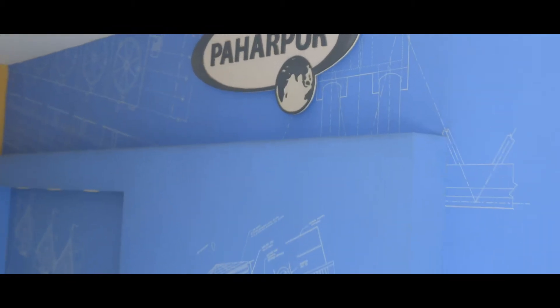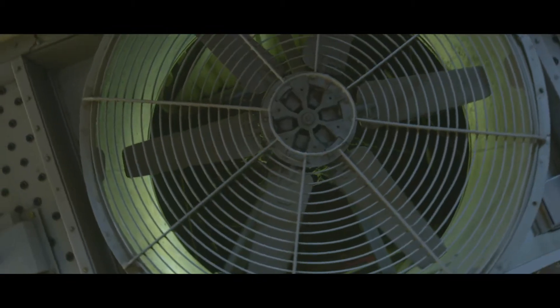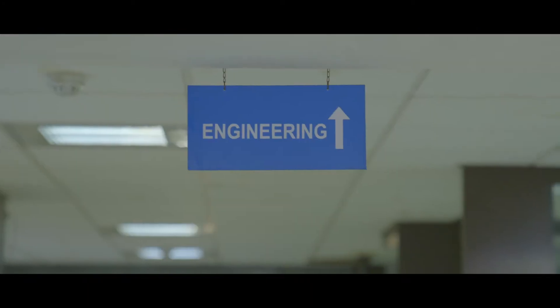At Powerpore, performance speaks for itself. As a market leader in process cooling solutions, we provide high-performing, technically advanced, efficient and reliable solutions to industries around the world. Our customers include everyone from the shopping malls in Bangladesh to the world's largest fusion reactor in France.